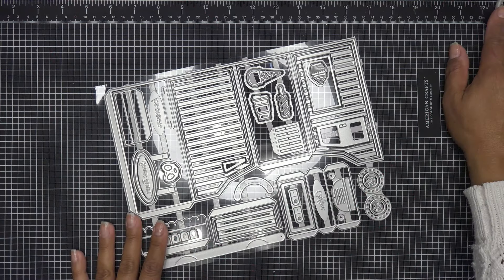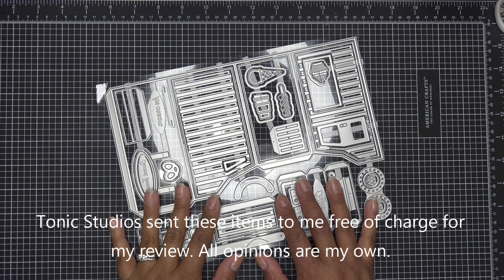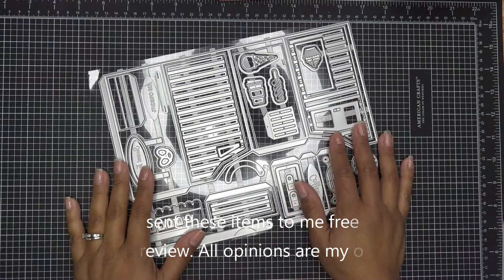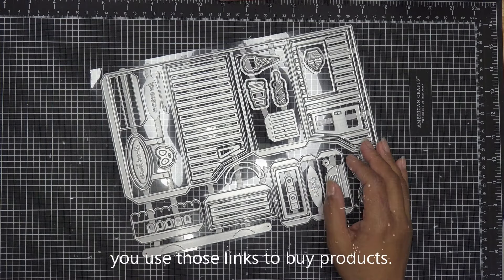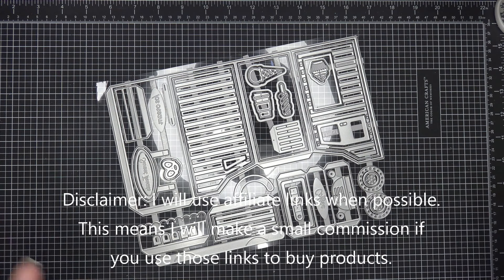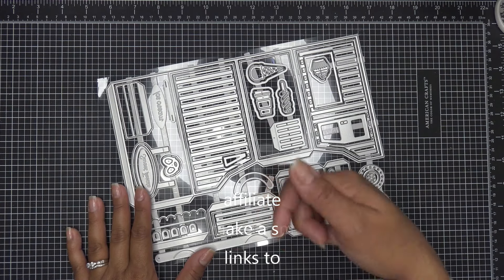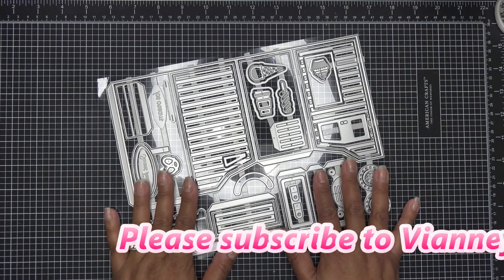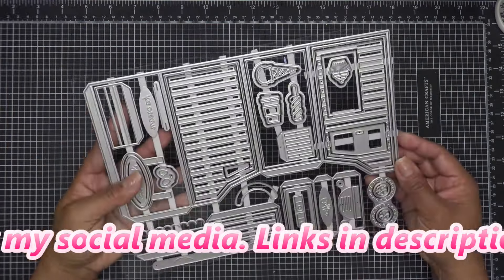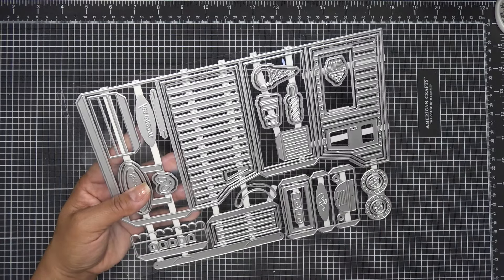Hi everyone, today I have a sponsored video for you from Tonic Studios for their brand new launch of this really cute adorable set called Delightful Sweet Treats Van. It's for their March Madness sale that they do every year — usually items that are very unique, like a new memory book and things like that. This set was provided free of charge for my review, and of course all opinions are my own. Any links in the description box will be affiliate links, meaning I'll make a small commission if you purchase items through those links.